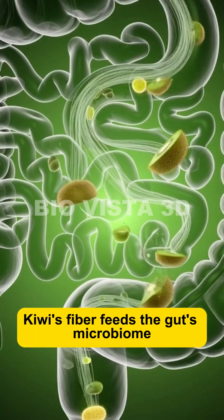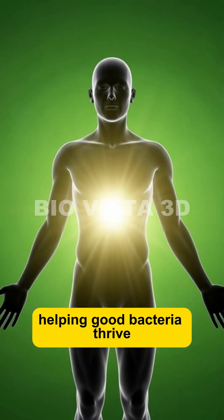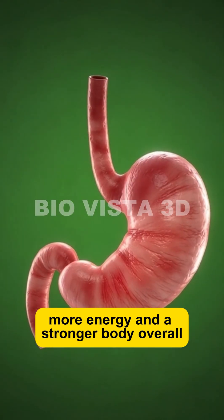Kiwi's fiber feeds the gut's microbiome, helping good bacteria thrive. A healthier gut means better digestion, more energy, and a stronger body overall.